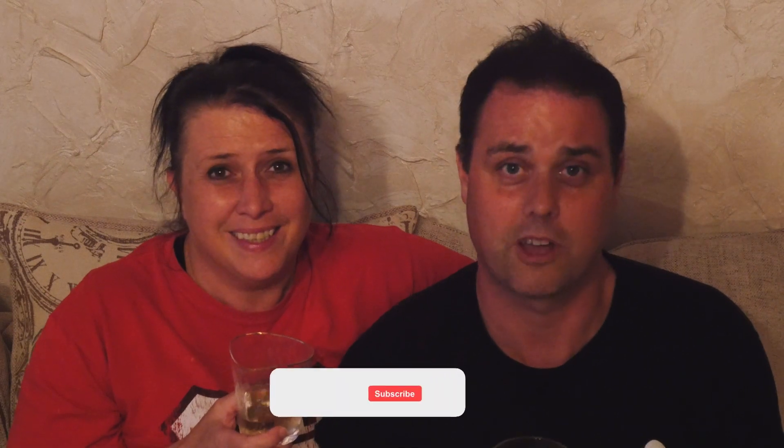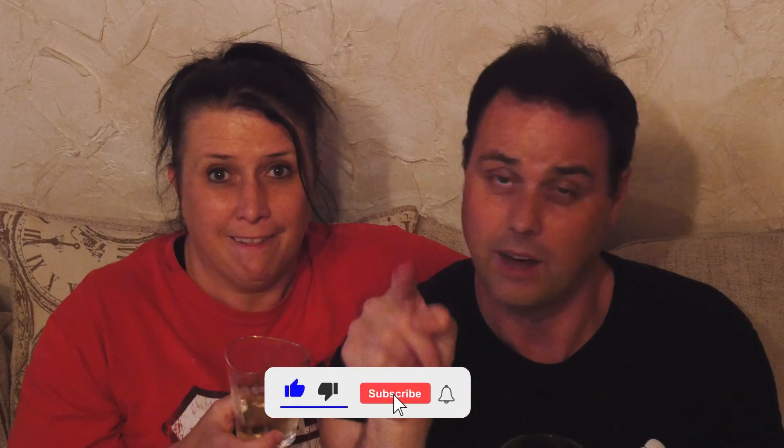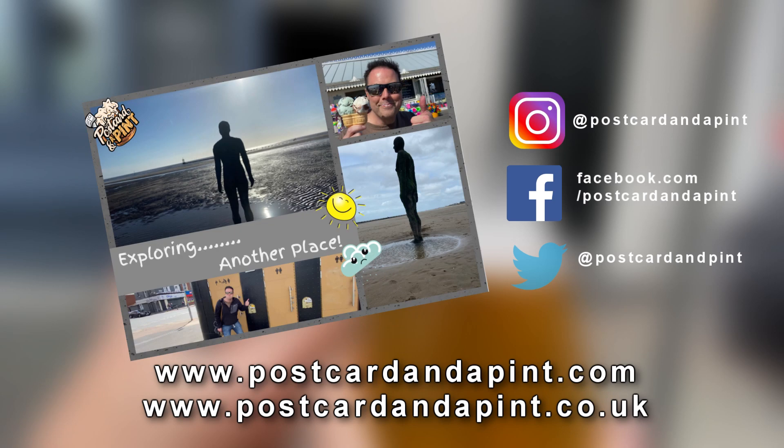We're so chuffed with how many subscribers we're getting at the moment - the watch hours and all that - but it really does help if you do the like button thing. We'd love it if you would subscribe to the channel as well - that'd be ace. Thank you for all the lovely comments we've got, we've made so many friends. So to all our friends - cheers to the good times!